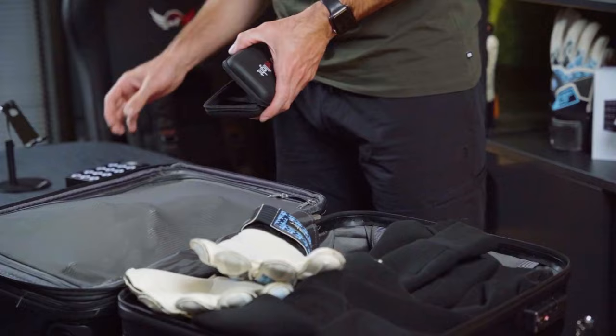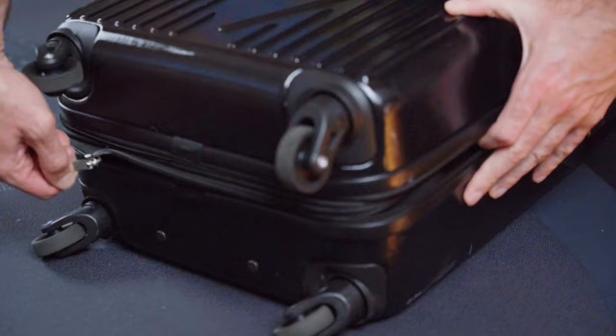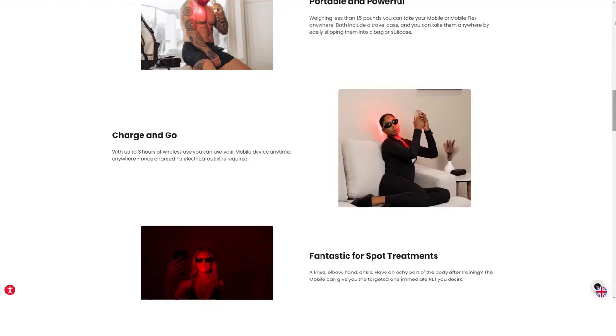The Mobile Flex offers freedom and flexibility, saving you the need to find a plug with up to three hours use on one single charge. That's enough charge to get me through two 90-minute matches to help my recovery. It's an on-the-go solution that gives you no excuses but to aid your recovery.